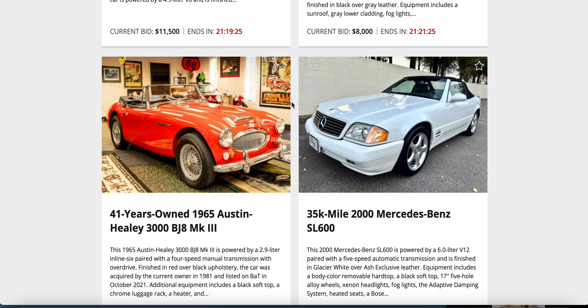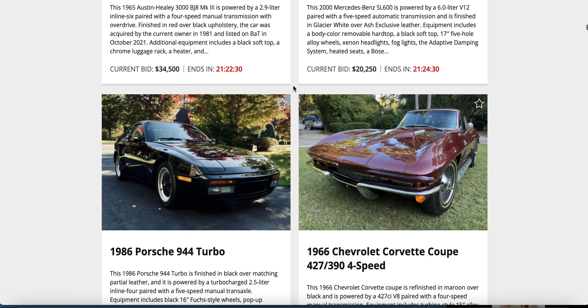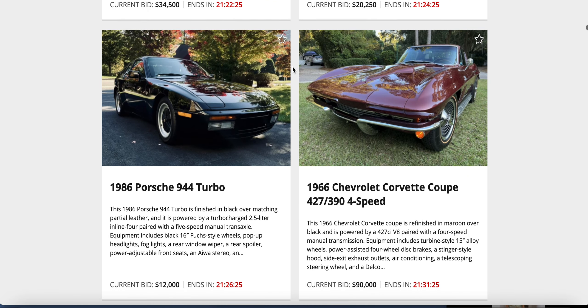Austin Healey against a Mercedes — two convertibles. A 1965 Austin Healey 3000 BJ8 Mk III against a 35,000-mile 2000 Mercedes SL600 with the V12, glacier white, exclusive leather, removable hard top and black soft top. The Healey has a 2.9-liter inline-six, four-speed manual, red over black — owner got it in 1981 and listed it October 2021. Looks like it didn't sell — probably has a high reserve. Bids: $34,500 on the Healey, $20,250 on the Benz.